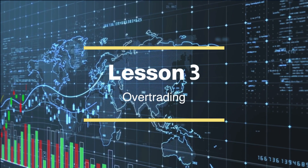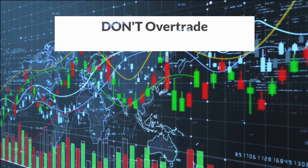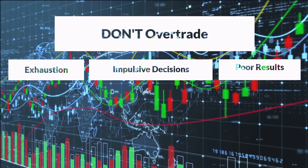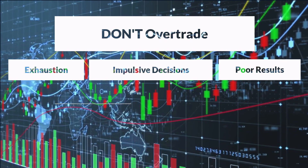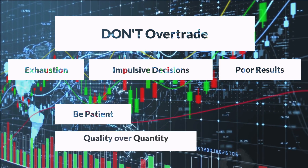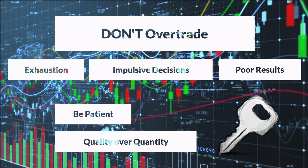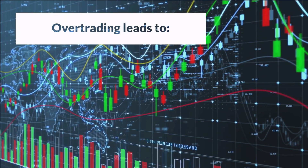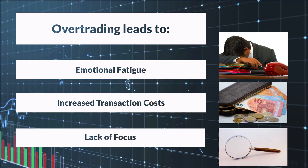Lesson 3: Overtrading. Engaging in excessive trading can have negative effects on your performance. It often leads to exhaustion, impulsive decision-making, and subpar results. To overcome this common pitfall, it's essential to identify the best trading opportunities and adopt a patient approach that maximizes profitability. Remember, quality over quantity is the key to success. Overtrading occurs when traders constantly enter and exit positions, driven by the desire to be constantly active in the market. This approach often leads to emotional fatigue, increased transaction costs, and diluted focus on high-probability trades.